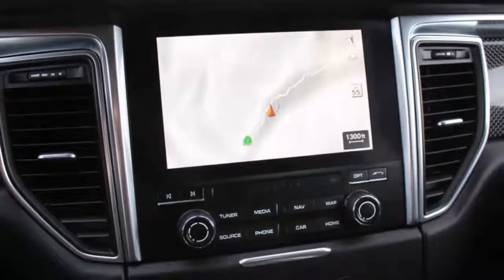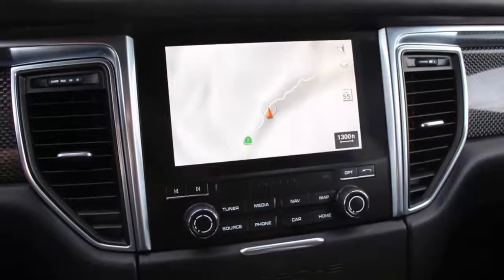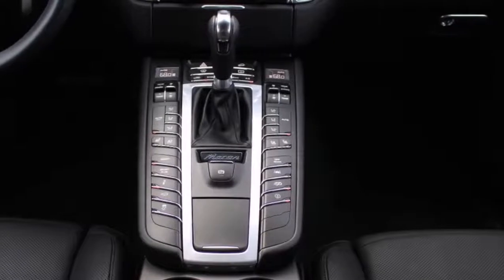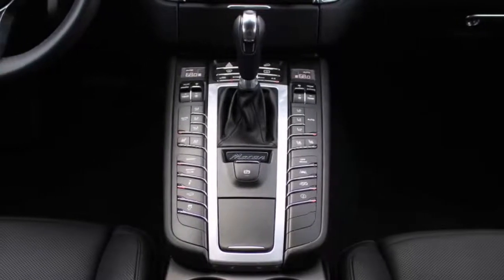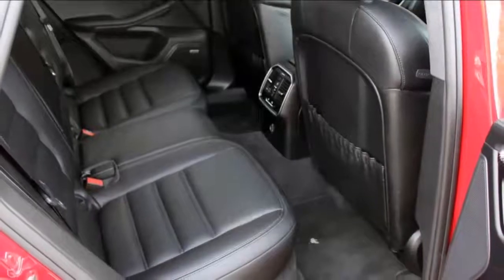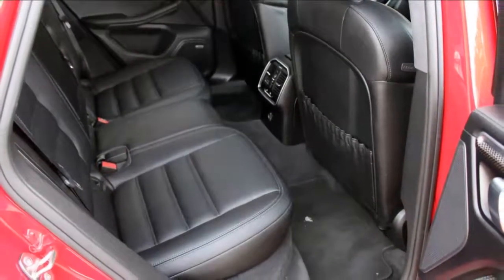The steering is nicely weighted with lots of great feedback. There's little body roll while cornering. The ride quality is superb, even on these huge 21-inch wheels. I'd probably be just as happy driving a less expensive Macan GTS, but there is no arguing that the Turbo is a standout performer amongst premium crossovers.